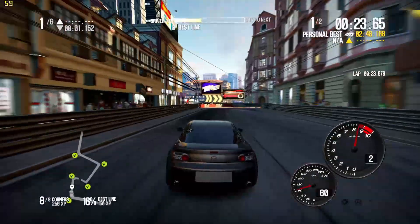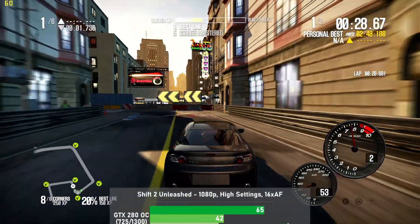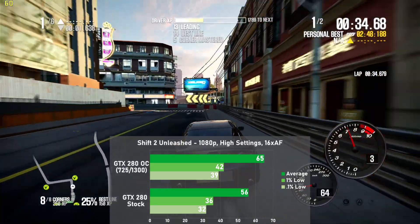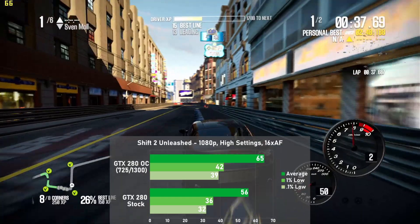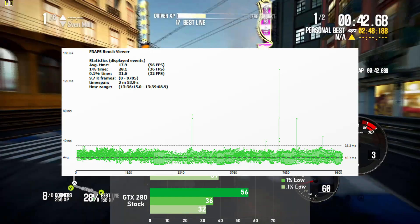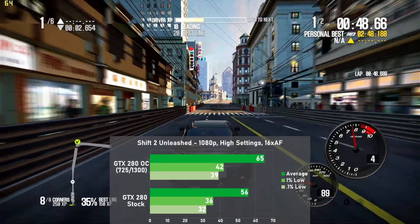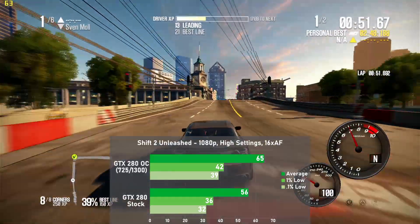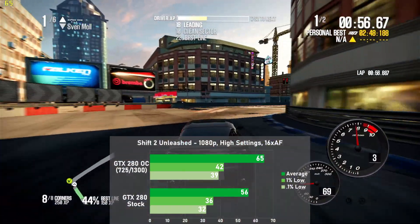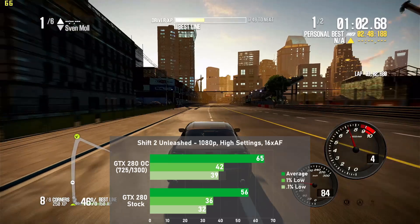The last game in this suite is Shift 2 Unleashed. I used high settings with 16xAF at 1080p, and the card managed 56 FPS, with 1% lows down to 36. Overclocked, we jumped 16% to 65, with 1% lows rising 17% to 42. As expected for Shift 2, there was quite a bit of micro stutter, and I noticed issues with hard stops that were repeatable every single run. I've had frame time woes with this game on a wide range of hardware, but this card fared the worst so far due to those large spikes — it doesn't ruin gameplay entirely but feels quite jittery.